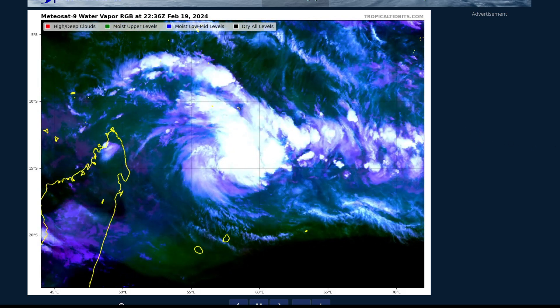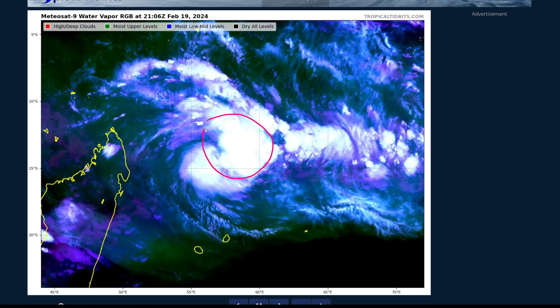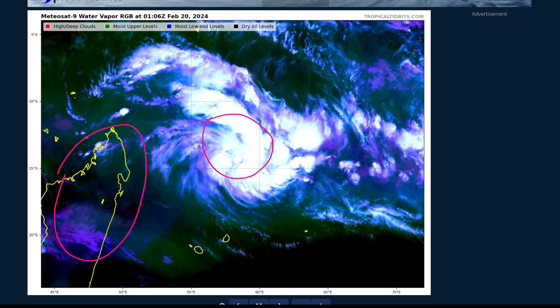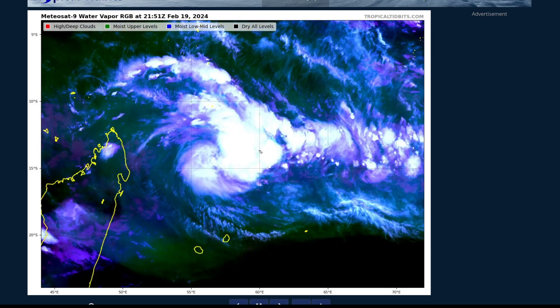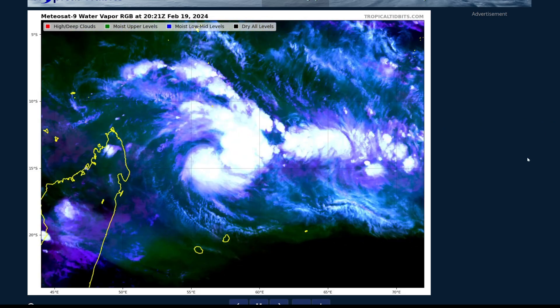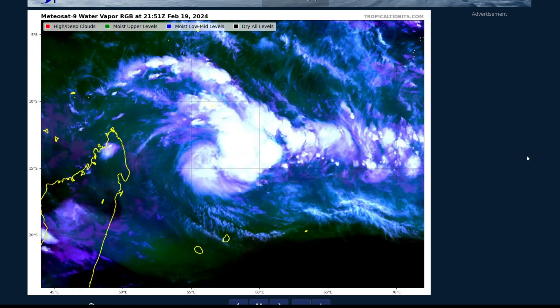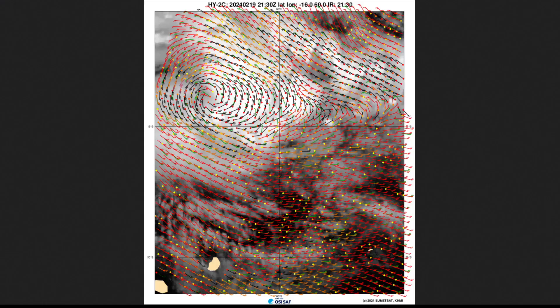Here's the system right now. This is a water vapor loop over the system. You can see where it is compared to all the other land masses. This is Madagascar here on the western side, this is Mauritius and La Reunion, and this is the island of Rodrigues. The system is continuing to develop and looks pretty healthy. The system appears to now be a tropical cyclone — we had some questions last night as we really didn't have many scatterometer passes, but at least from what we can tell right now, this is likely a tropical cyclone.